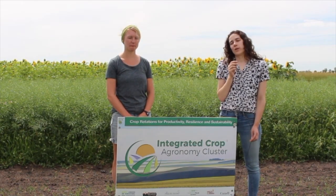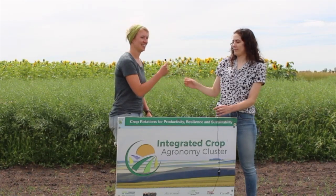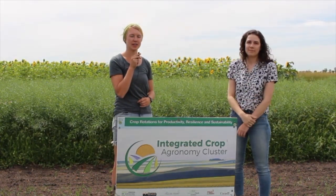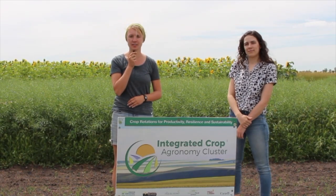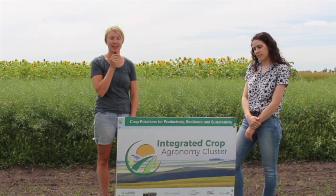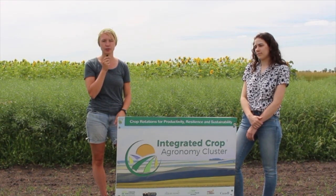I'm here with Catherine Stanley, the research associate working on this project. Catherine, what is this study all about? Thanks Sarah — this study is optimizing systems productivity, resilience and sustainability in prairie ecosystems. We have the Carmen location behind us and there are six other prairie locations across Saskatchewan and Alberta as well.